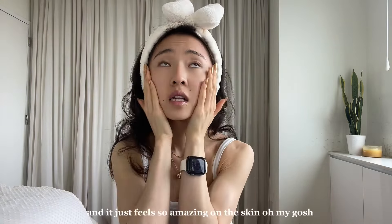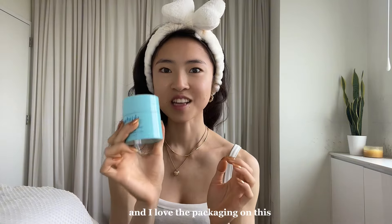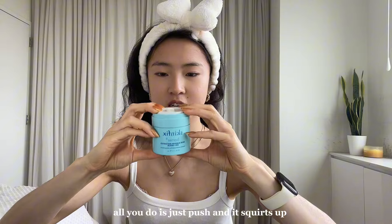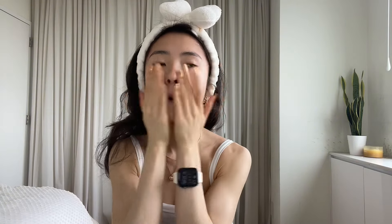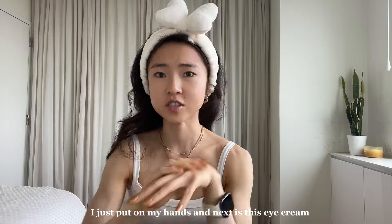For a moisturizer, I tend to use something more lightweight in the morning, so I'm gonna use this Skin Fix Barrier Restoring Gel Cream. I love the packaging on this — all you do is just push and it squirts up. Make sure you get your neck. And whatever remainder I have, I just put on my hands.